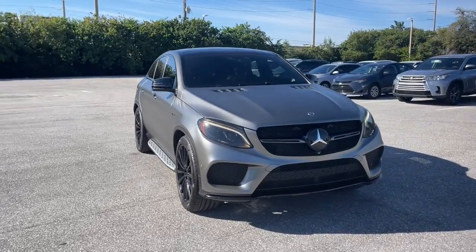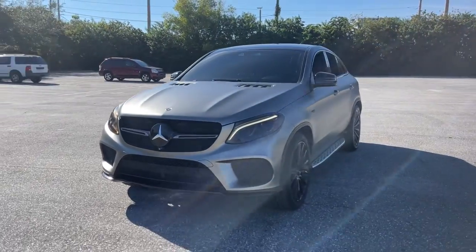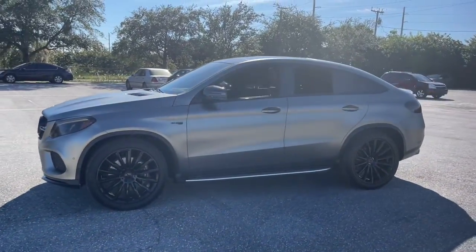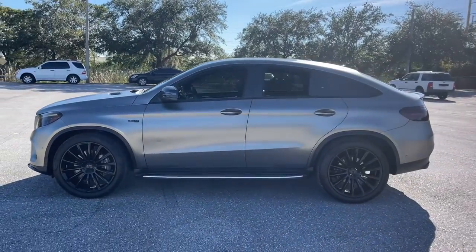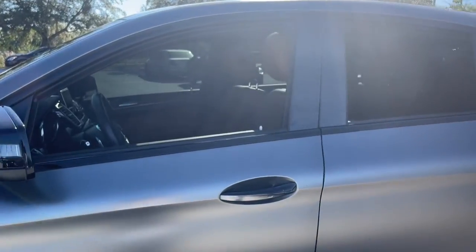Enjoy the view of this 2019 Mercedes-Benz GLE. With less than 30,000 miles on the odometer, this vehicle provides excellent value. Advanced tech and refined luxury come together in a bold expression of elegance in this GLE SUV.